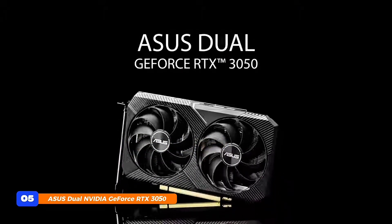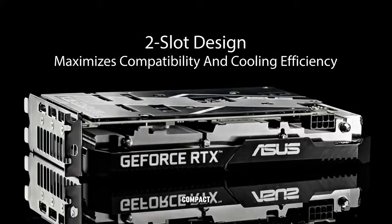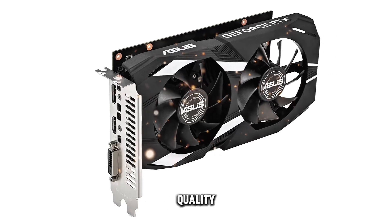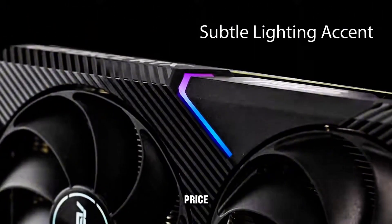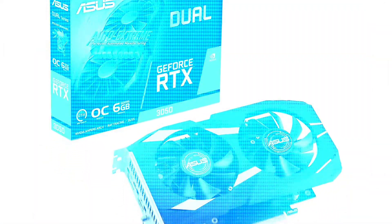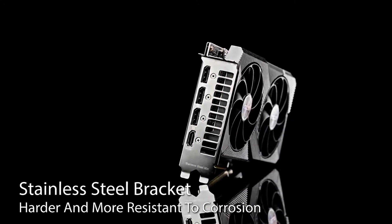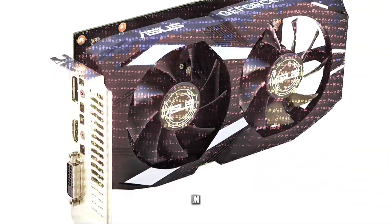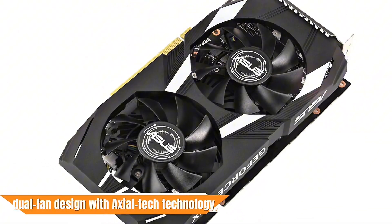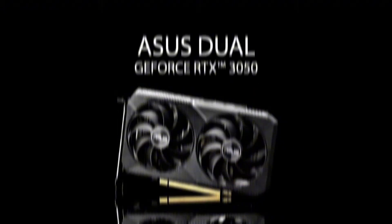At number 5, the Asus Dual NVIDIA GeForce RTX 3050 6GB OC Edition is a compact yet powerful graphics card designed for gamers seeking quality 1440p performance without a hefty price tag. Equipped with 6GB of GDDR6 memory and a boost clock of 1,777MHz, it delivers smooth gameplay in modern titles at medium to high settings. The card features a dual-fan design with AxialTech technology, ensuring efficient cooling and reduced noise levels.